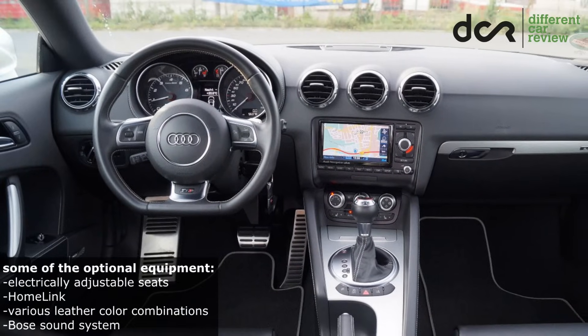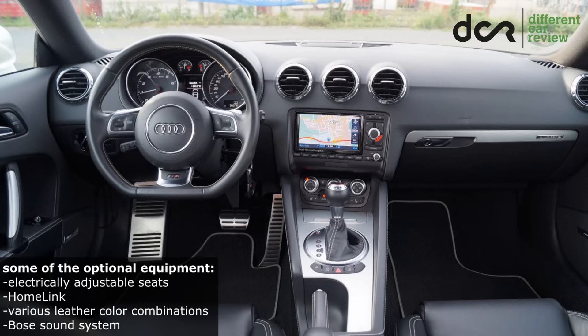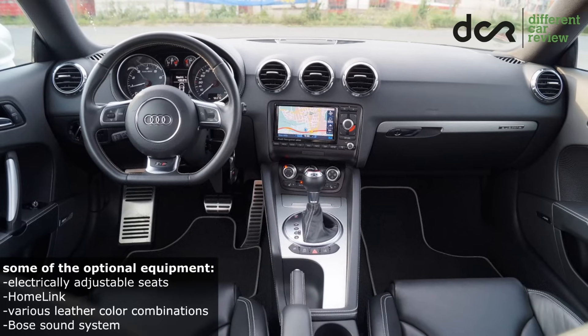Let's move on to the optional equipment, which included various leather color combinations, navigation system, cruise control, parking sensors, heated seats, and that Bose sound system — which can break, right?